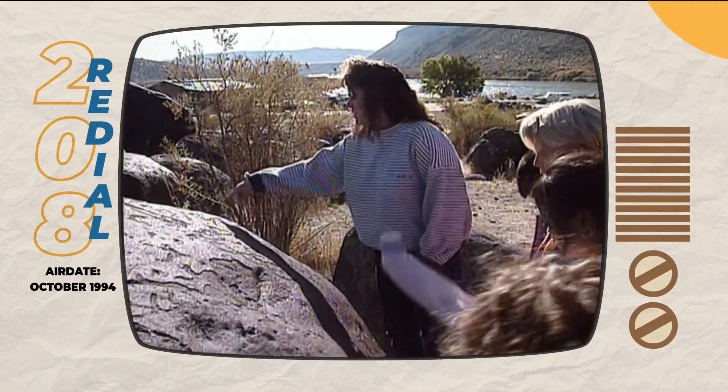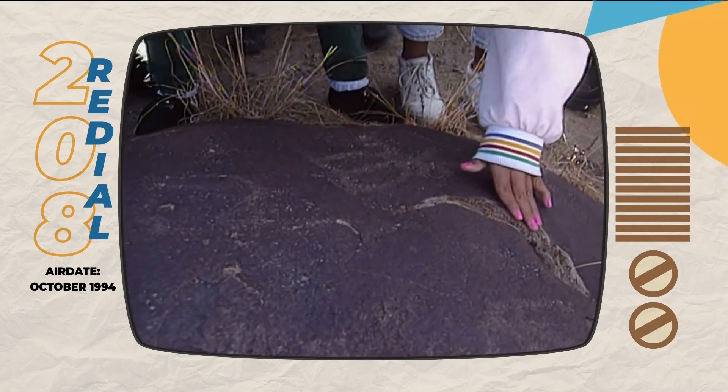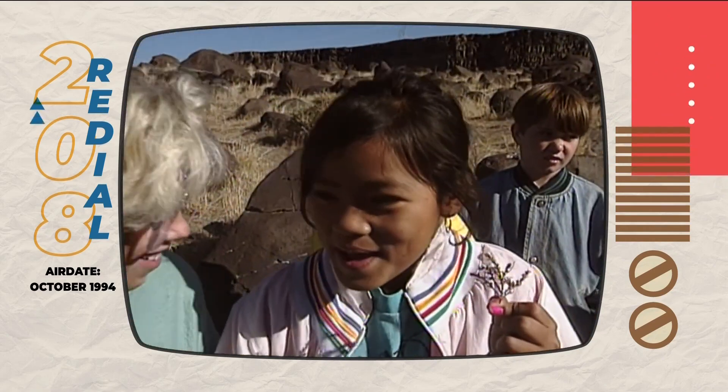They are pictures children can relate to, and here today to see the petroglyphs is a Meridian elementary class. It just looks like a dragonfly. They've never studied anything like this before, but they're quickly learning.